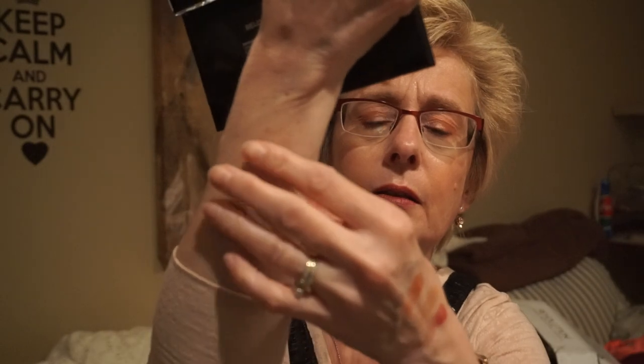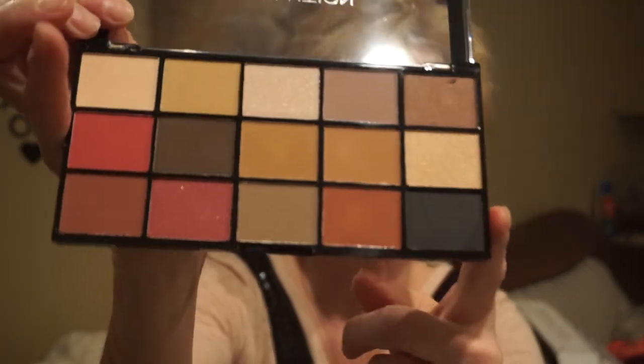They are very nicely pigmented and I really like those colors — they're just so pretty.